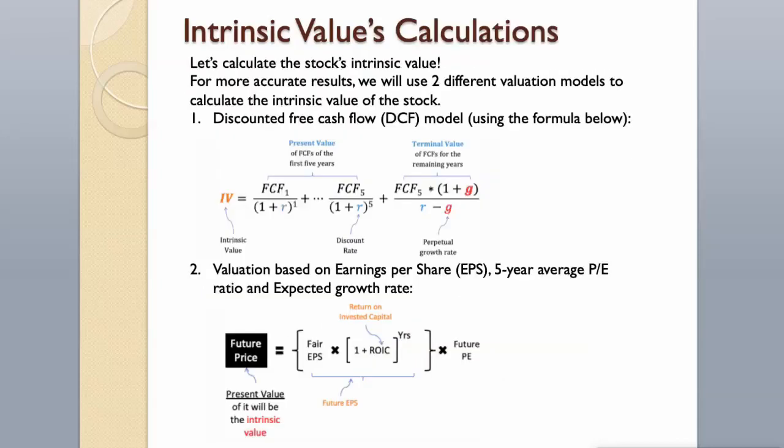Let's calculate the stock's intrinsic value. For more accurate results, we will use two different valuation models: the discounted free cash flow model using the formula below, and valuation based on earnings per share, 5-year average P/E ratio, and expected growth rate.